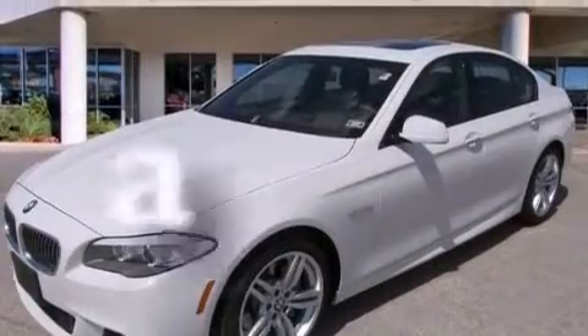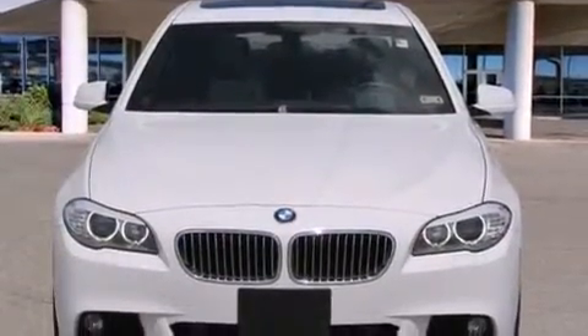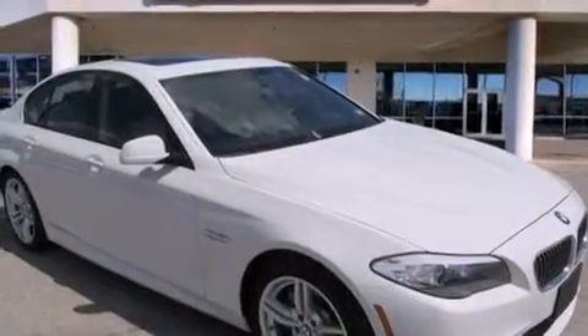This vehicle has fewer than 10,000 miles on the odometer. With an EPA estimated rating of 30 miles per gallon on the highway, this automobile pays off in the long run.